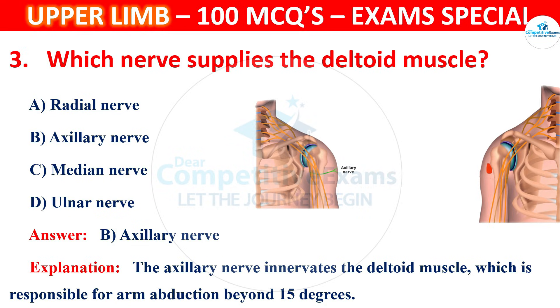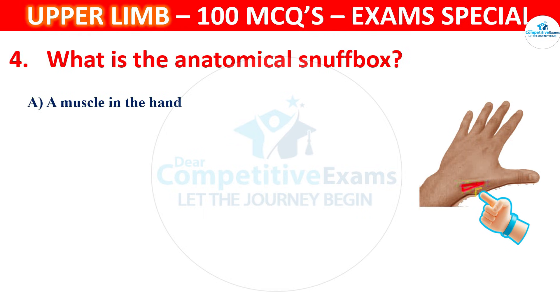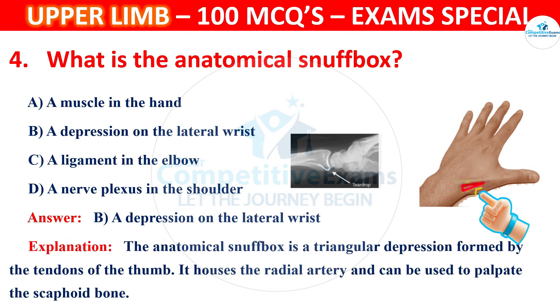Question 4. What is the anatomical snuff box? The answer is B, that is a depression on the lateral wrist. The anatomical snuff box is a triangular depression on the lateral wrist, formed by the tendons of the thumb. It houses the radial artery and can be used to palpate the scaphoid bone.